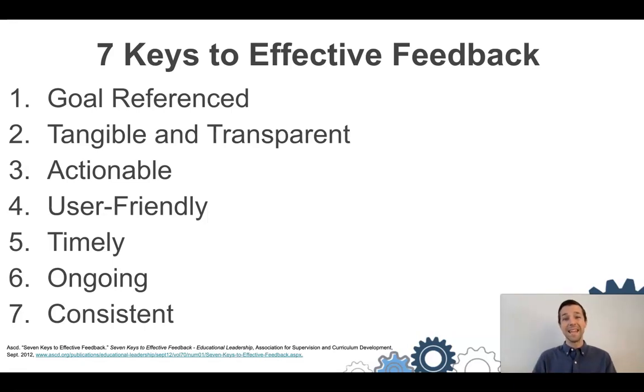The next thing is that feedback is tangible and transparent, meaning that it's clear to the students. They understand exactly what you're saying and how that relates to them meeting the goal. We want to remove value statements — so instead of saying 'good job, your thesis statement...' you want to get rid of 'good job' and go right into the substance, connecting it to the goal.